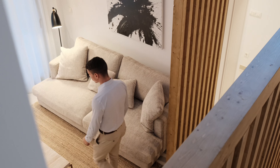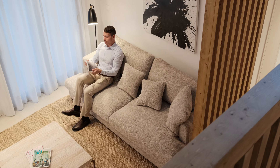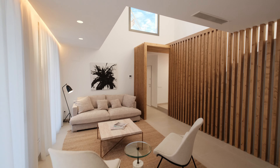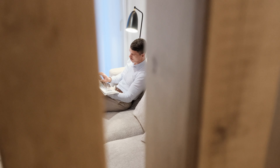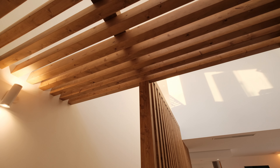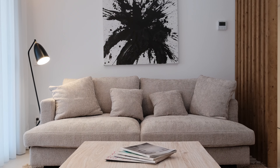As you step inside, be prepared to be awe-inspired by the stylish and special living room boasting a double-height ceiling on the sitting area, bathing the entire space in natural sunlight. The seamless blend of modern design and timeless aesthetics creates an ambience that exudes style and attraction, making it an ideal space for relaxation and entertainment.